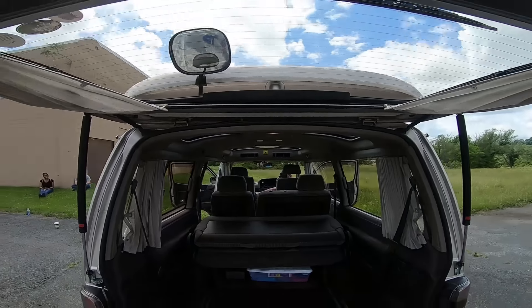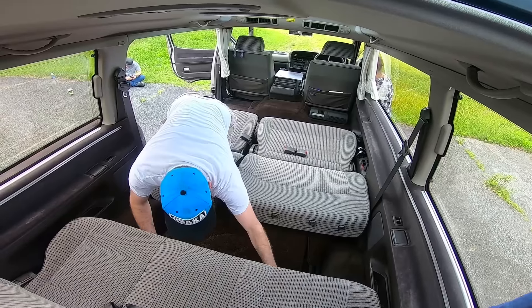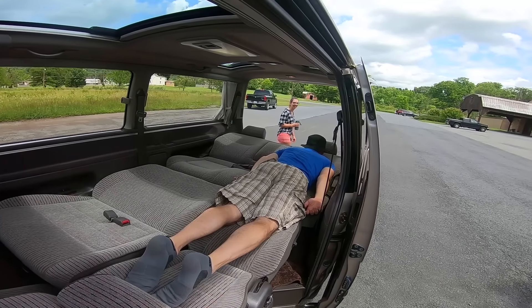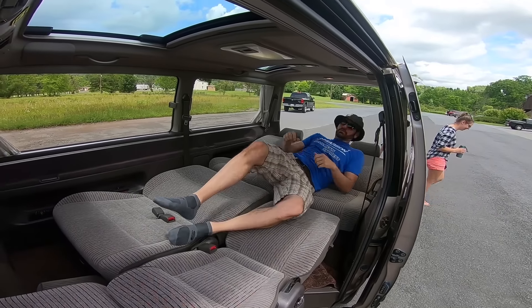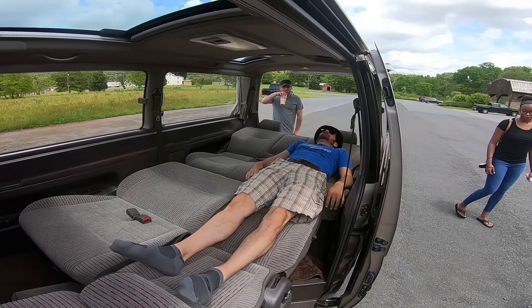Commuter vehicle, people hauler, cargo hauler, and camper. The seats do fold into a bed, but it's more of a pull-out couch than a bed.